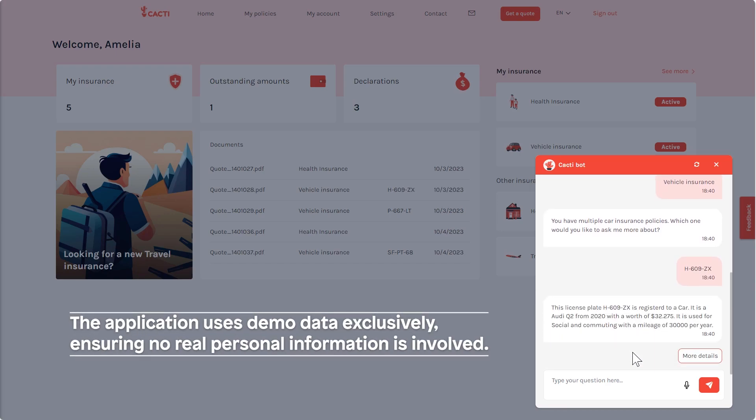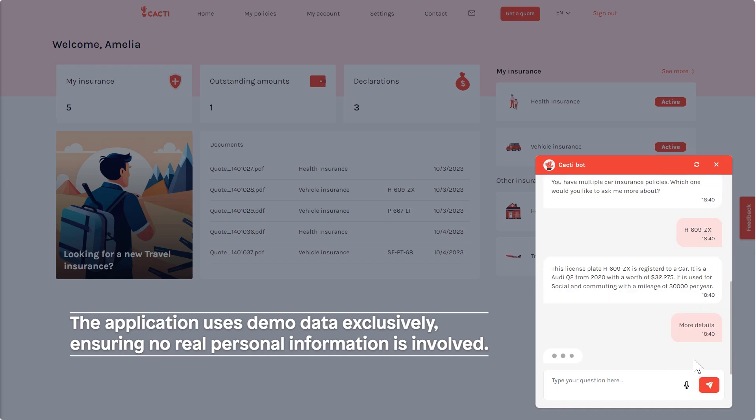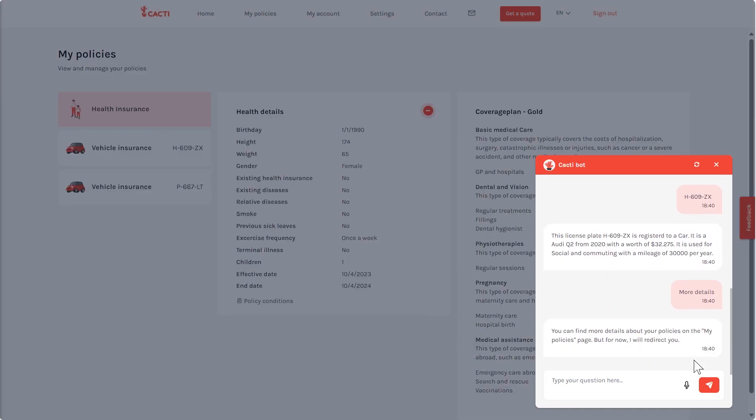The bot is also context-aware because it has access to the customer data, enabling customers to ask questions about their policies or even make changes via the bot.